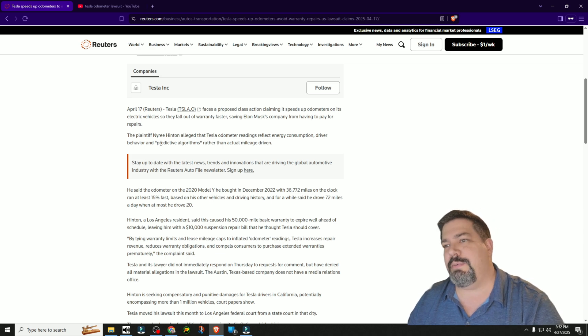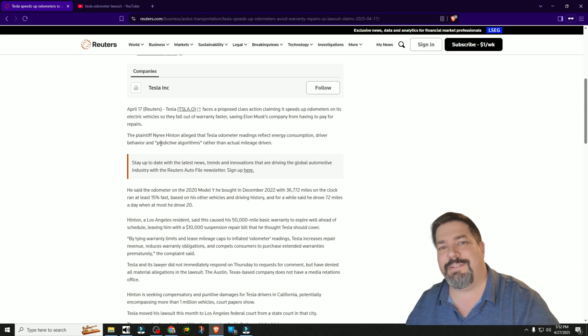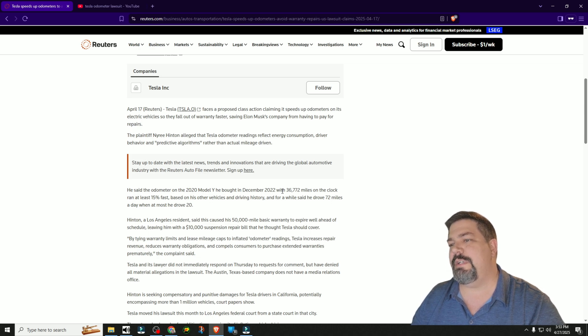What this guy's alleging may be true, but the problem is the accuracy — I don't know. Maybe Tesla actually has an odometer reading on the wheel; I'm not sure either way. I'm just going to test my own car for fun to see if it's accurate compared to Google. Anyway, going further into the article, he says his odometer on his 2020 Model Y, bought in December 2022 with 36,500 miles already on the clock, has run at least 15 times fast based on his other vehicles and driving history. For a while it said he drove 72 miles a day when at most he drove 20.